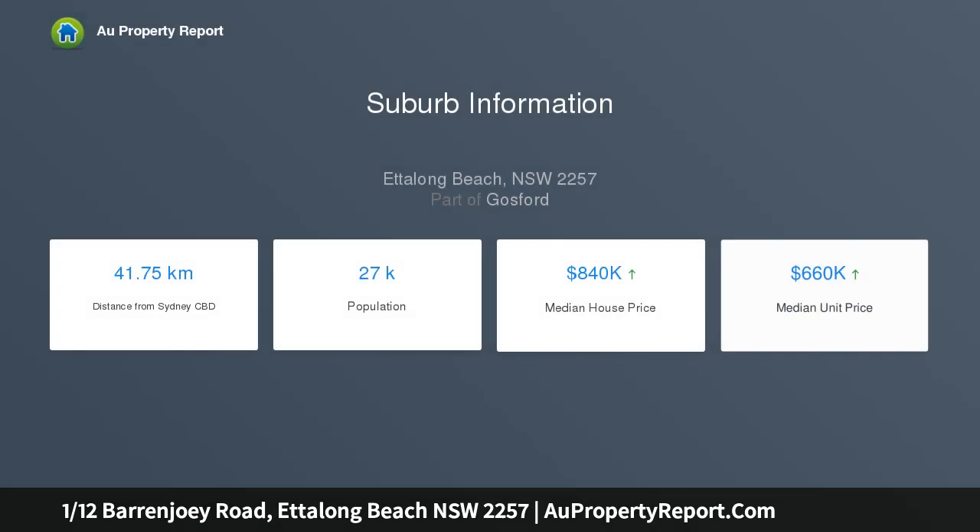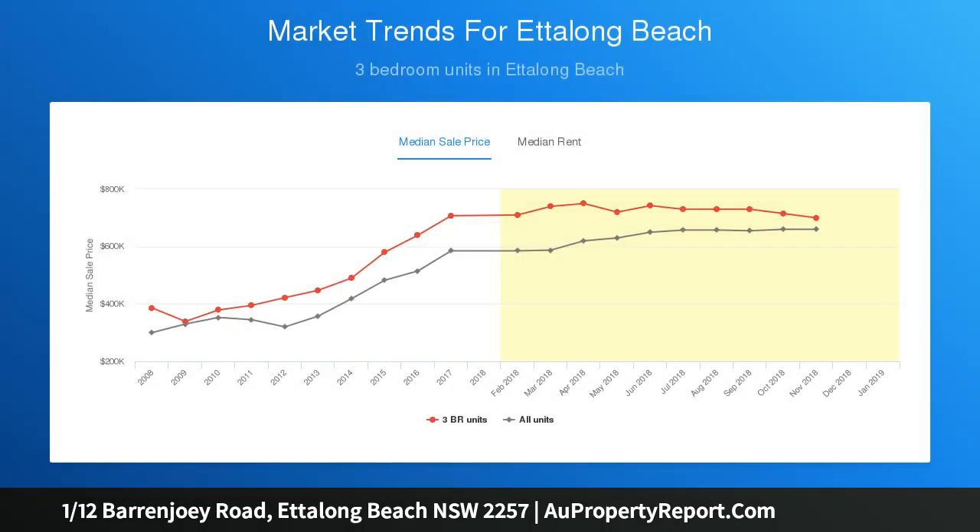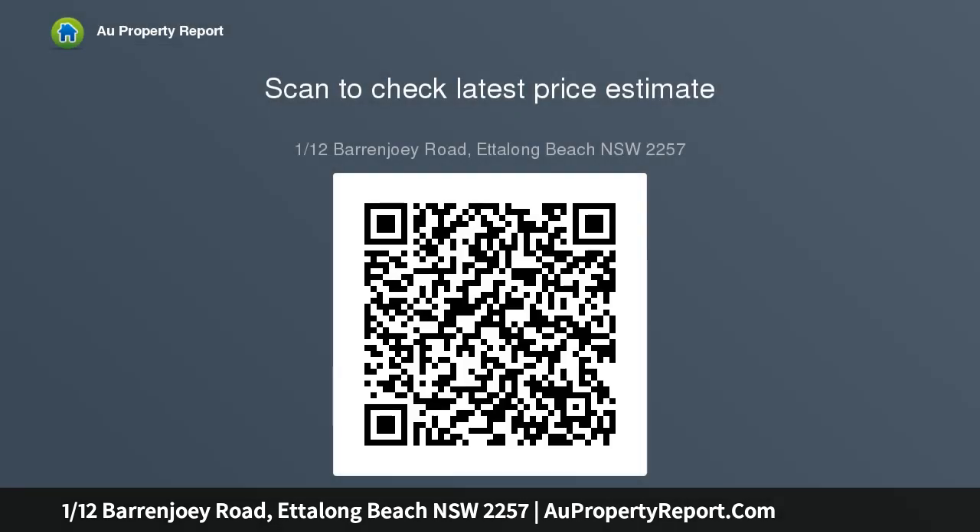Featuring a double garage, grass courtyard, dishwasher, built-ins and en-suite to main. Modern, fresh and functional design — freshly painted, three generous bright bedrooms, new carpets throughout. Automatic double lock-up garage with internal access plus storage, modern kitchen with stainless steel appliances and dishwasher, wrap-around grass courtyard, covered patio and entertaining area.